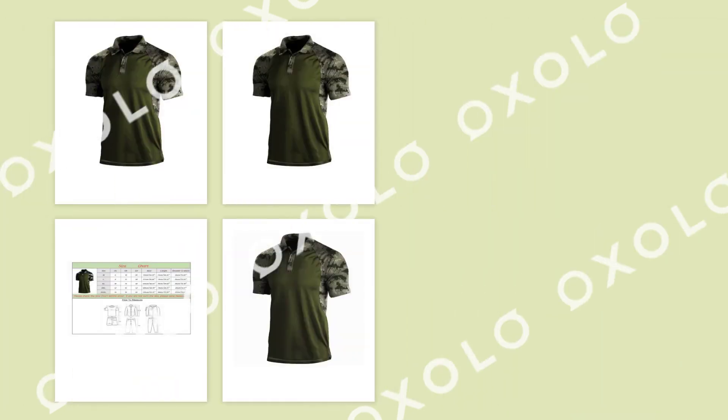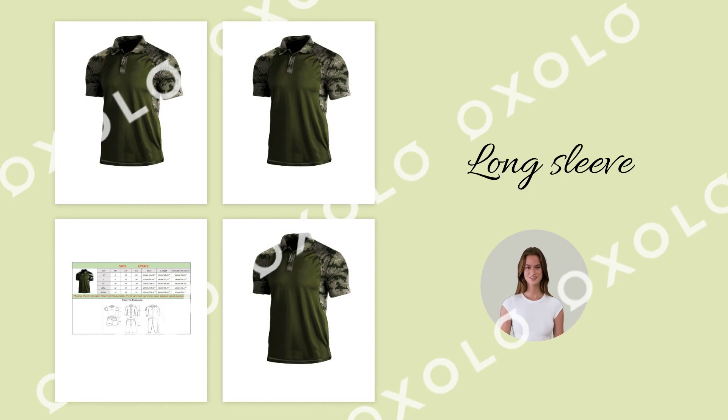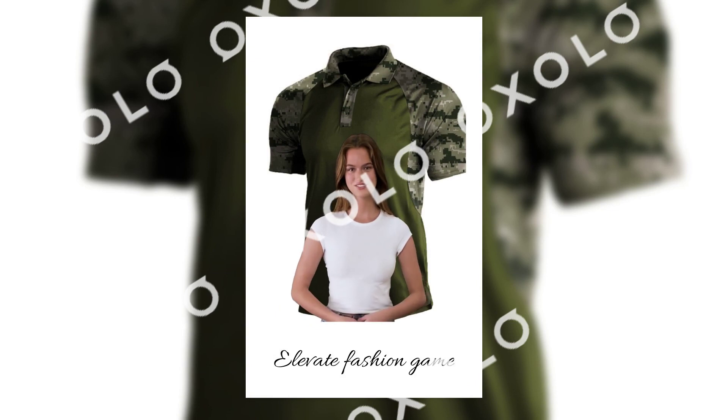Choose from a wide range of options including long sleeve, stand collar, and Henley styles. Elevate your fashion game with Eipengri t-shirts for men — graphic men's stylish shirts.